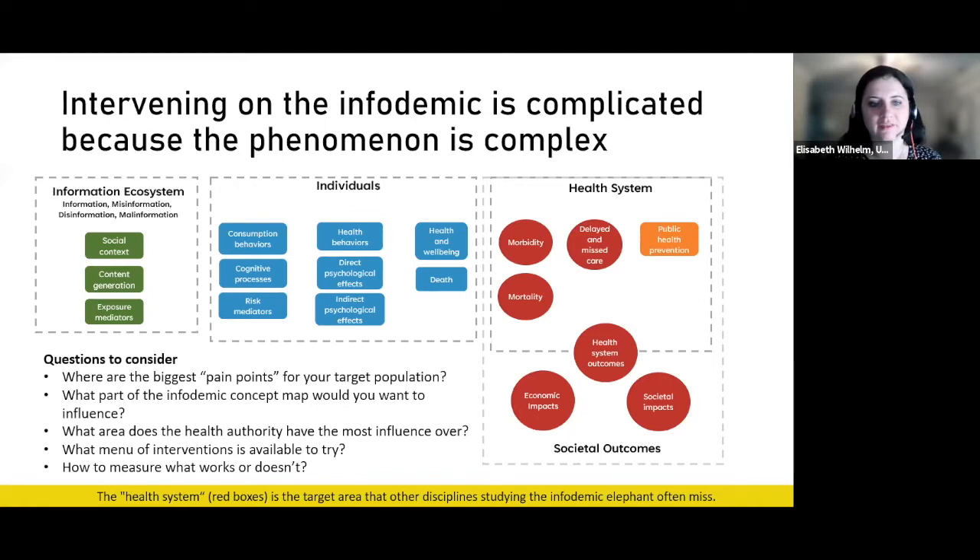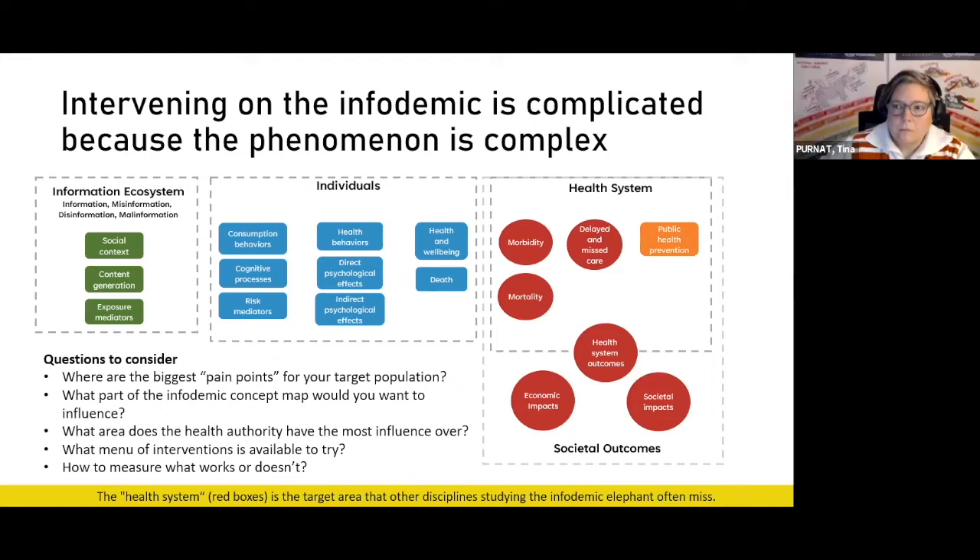There's not one infodemic management intervention that will cover the entire field. You really have to be specific as to what part of this concept map you will try to influence. Also consider what area the health authority has the most influence over. Health authorities generally have way more influence over the health system part of the diagram versus the wider information ecosystem. You might not have a reasonable degree of control over many contributors to the infodemic.